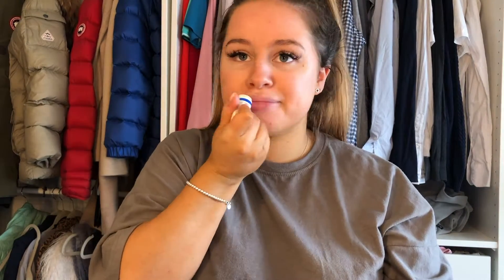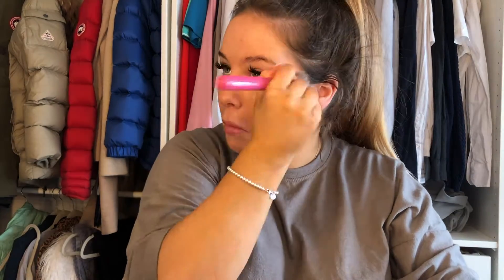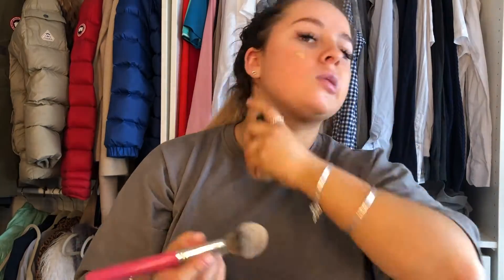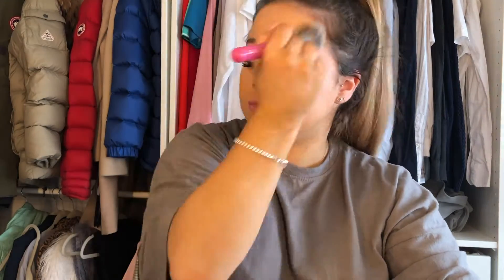I'm literally just moisturizing with the Superdrug Vitamin E moisture cream. Then I'm using The Ordinary serum foundation — it's literally five pounds from Beauty Bay. I just use it with a buffing brush to even out my skin tone, because I've got tan on so I don't really like full coverage.